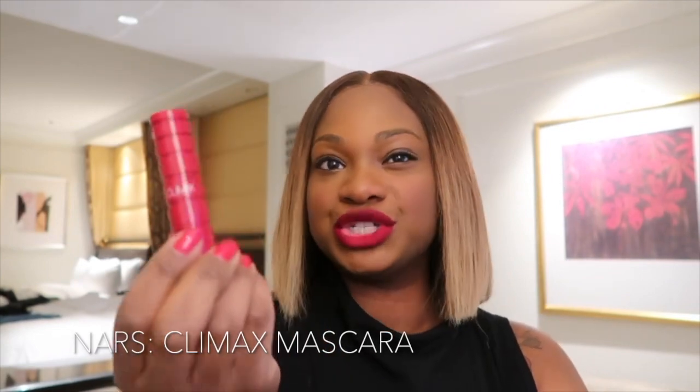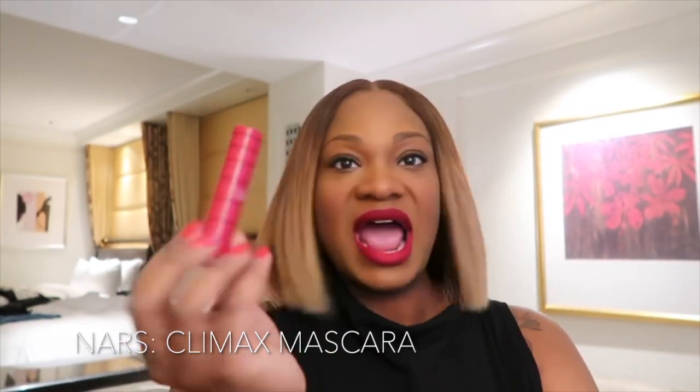Y'all, I don't know how to put on lashes. I think I told y'all that. My friend Dawn is here with me since we're here on a work trip, and she's going to help me get my lashes on. But until then, I put on some mascara and I'm loving this mascara. This is Climax by NARS. I got the small version of it because I wasn't sure if I was going to like it — I love it. And since I don't know how to put on lashes, I want that dramatic look.